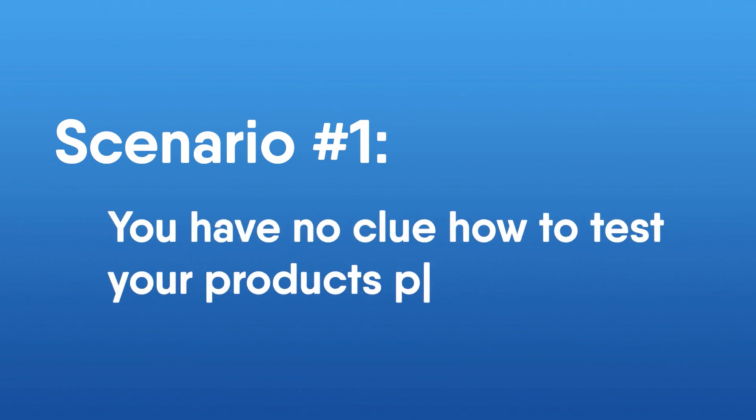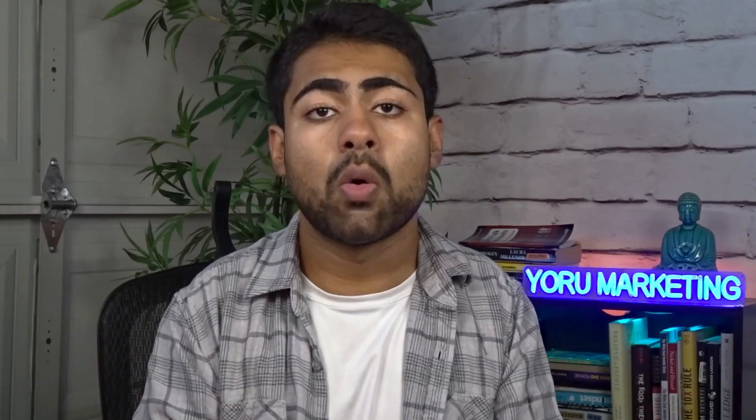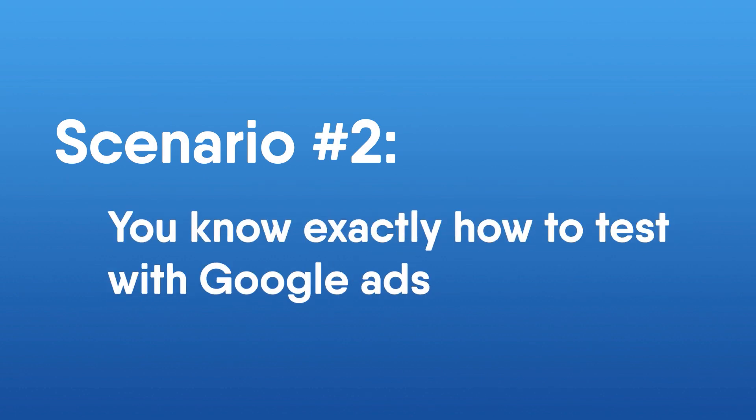There are two scenarios that can happen when it comes to testing. Scenario one: you don't know how to test and end up just throwing spaghetti at the wall hoping something sticks. Scenario two: you know how to test the right way — you watch this video until the end — and as a result you're going to get a lot of different products which start selling like hot cakes within your Google Ads account.